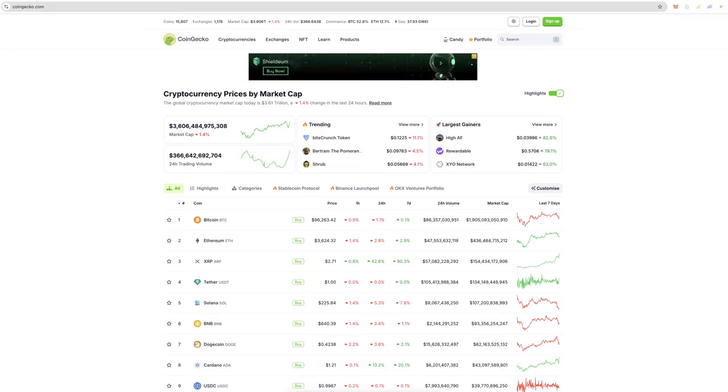Hey guys, welcome back to a brand new video on the channel. In this video I am going to be sharing with you my bull market yield farming strategy — what I'm personally doing right now with yield farming.